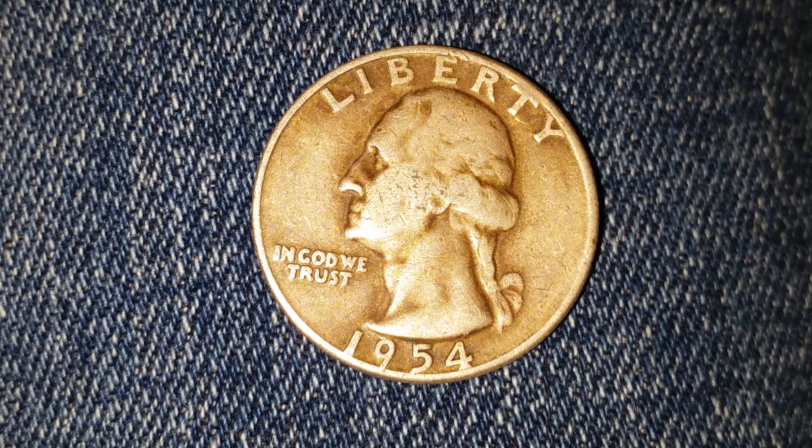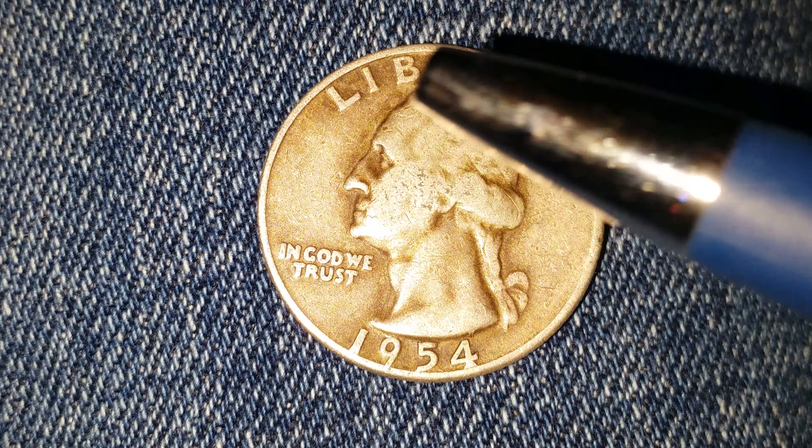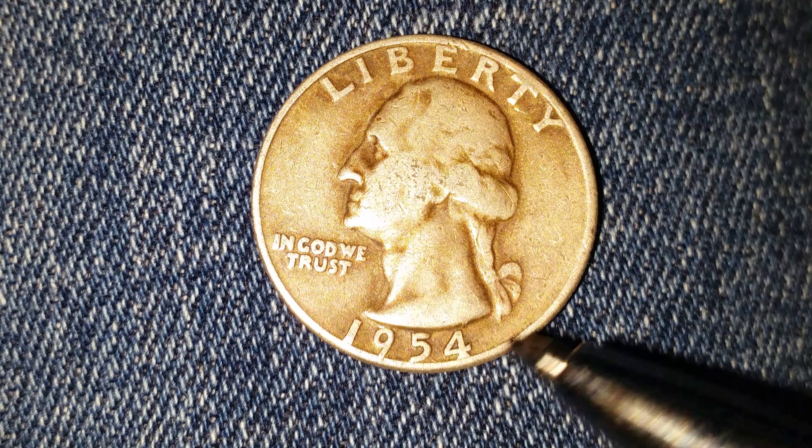$54,412,000 were minted. And as we look at the coin here, we see 'Liberty' at top, George Washington — the first U.S. President — in the center of the coin, 'In God We Trust,' and the minted year of 1954.